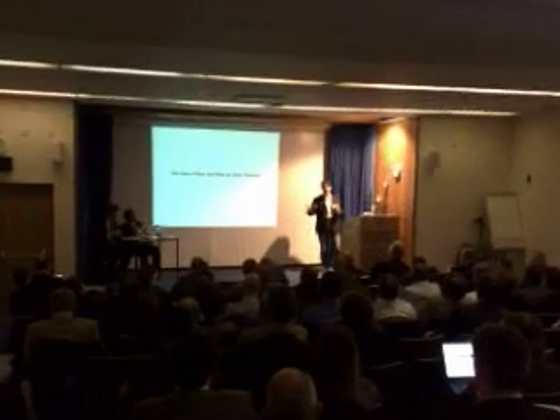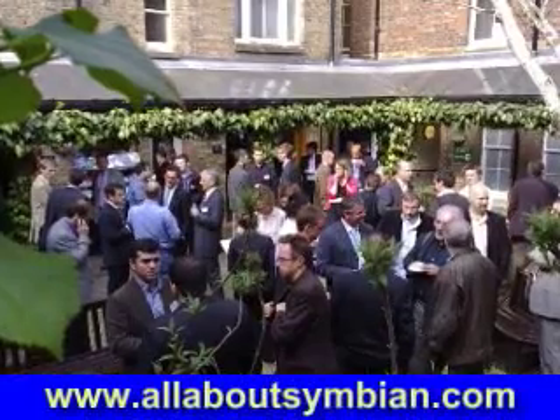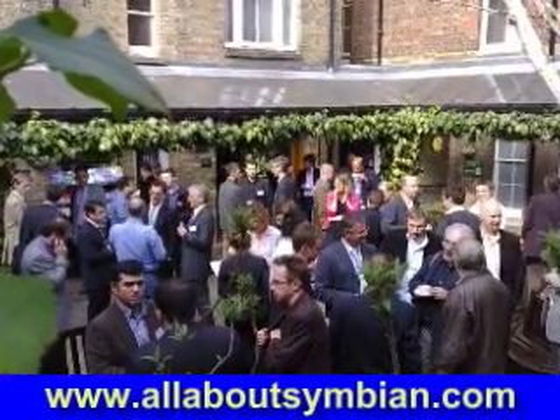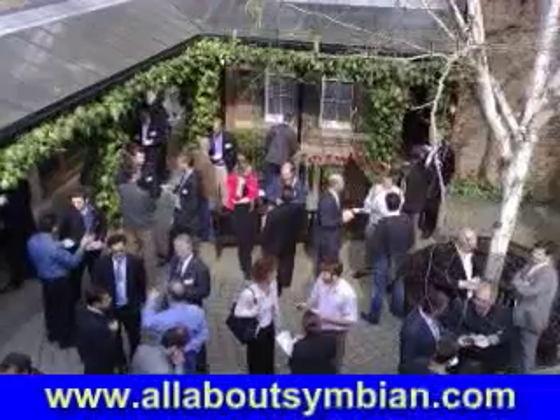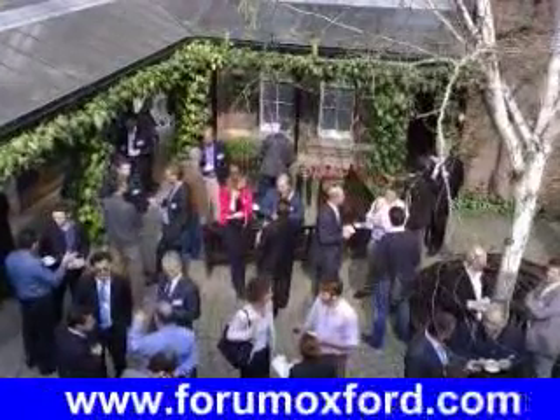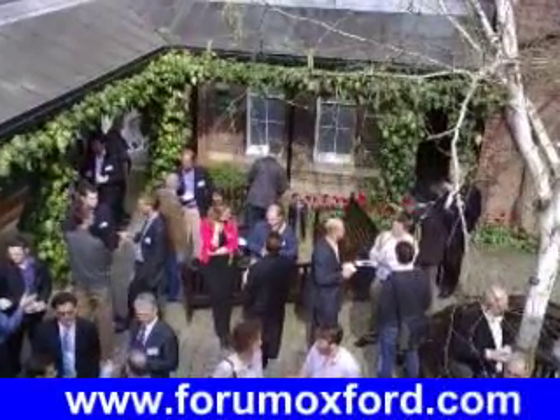That was just a very brief snapshot of some of the people at the Future Technologies Conference at Forum Oxford. There'll be more coverage in video and audio over on allaboutsymbian.com in the audio and video podcasts, and later on the Forum Oxford site itself with archived slides and presentations.